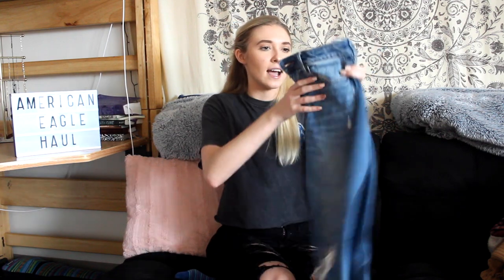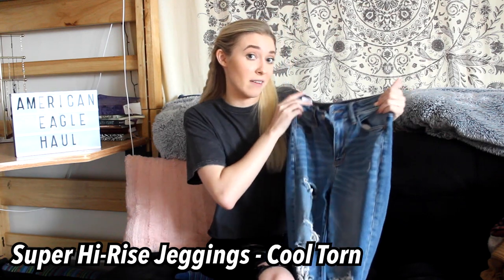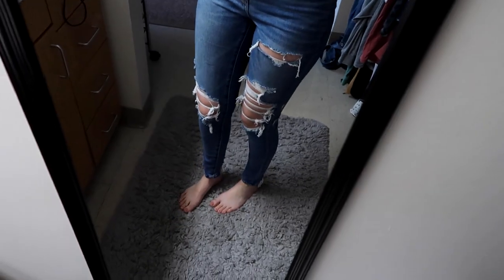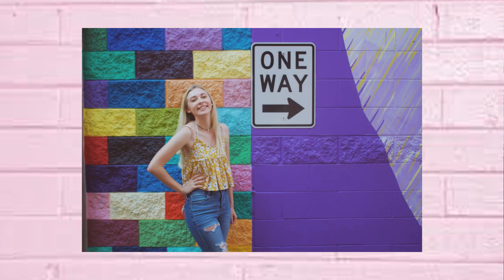Continuing on with jeans, because that's what American Eagle is known for, I have these — they are super high-rise jeggings in the shade called Cool Torn and they also have a lot of rips. They're kind of a lighter wash, but I do like these ones a lot. I like rips so I'm okay with a lot of rips down the leg, but I know it's not for everybody.